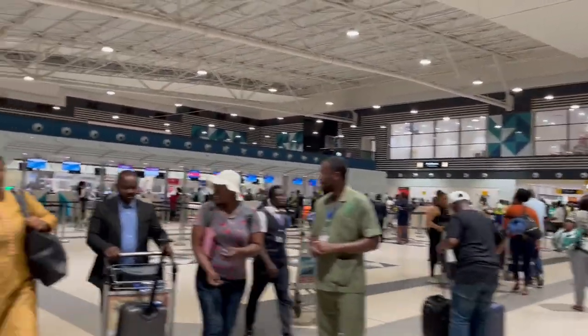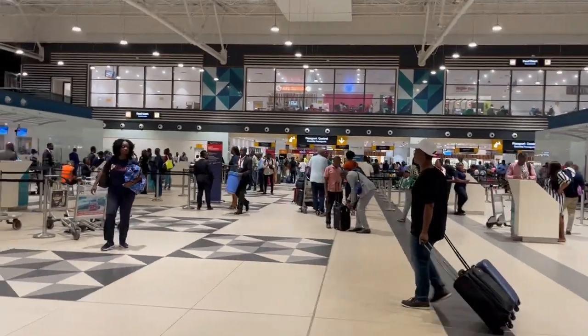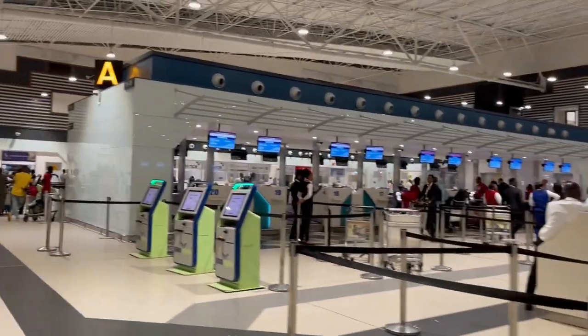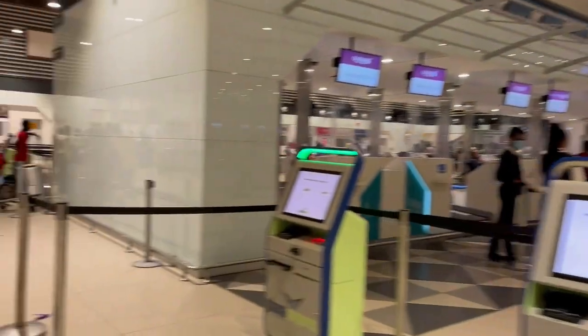Ghana as a country has 32 million people, and in terms of GDP, Ghana is the 10th largest economic power in Africa. Kotoka International Airport is one of the major and busiest airports in Africa, and I find myself specifically at Terminal 3, which we're going to be discussing.